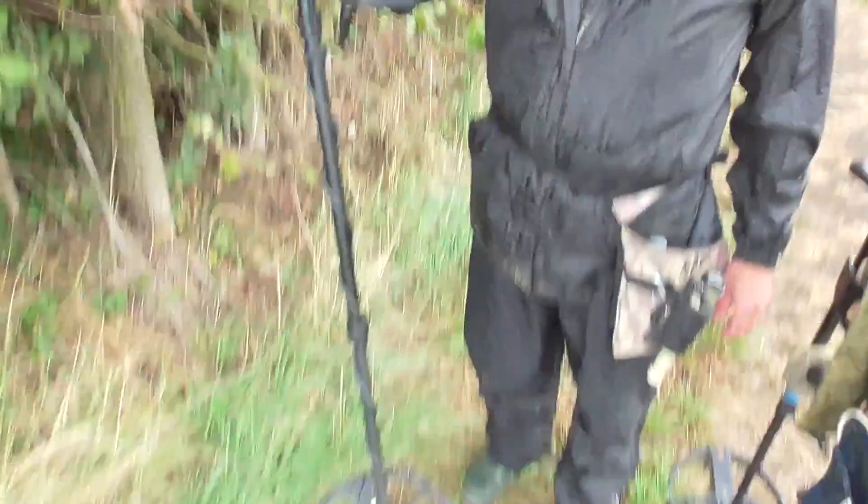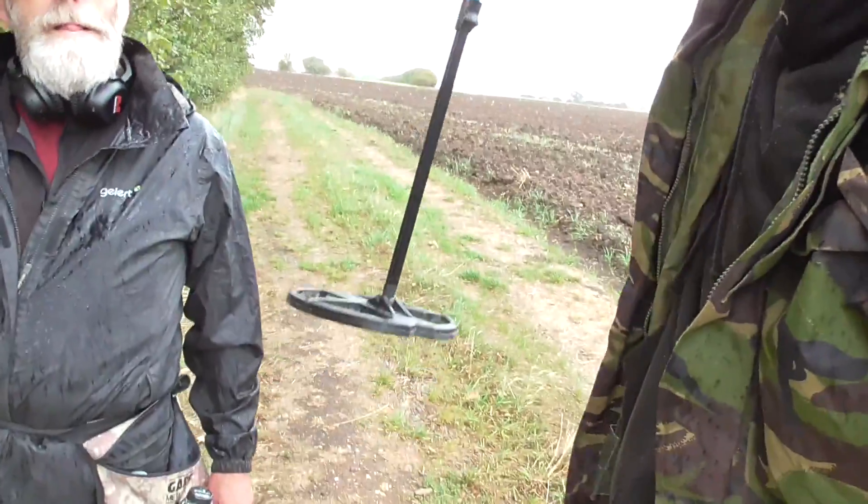We're going to do a bit of a challenge today. I've done this land quite a bit so it's pretty well done, but Terry's got his Equinox down there and I've got my trusty Deus. So we're going to do a Deus versus Equinox challenge and see how we fare, and we'll let you know what we find.